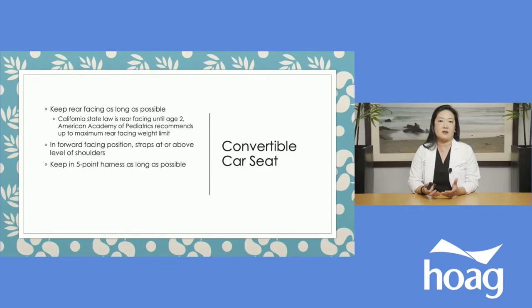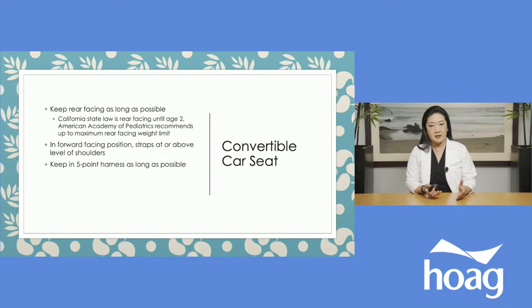For convertible seats, keep them rear-facing as long as possible. California state law is rear-facing until two years of age; however, the American Academy of Pediatrics recommends keeping kids rear-facing until they max out the rear-facing weight limit. Rear-facing is the safest position regardless of state law. Once in the forward-facing position, the strap should be at or above the level of the shoulders. It's also ideal to keep your child in a five-point harness as long as possible — it holds them securely in the seat.